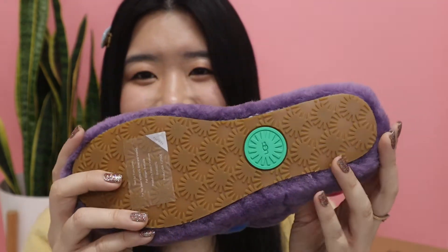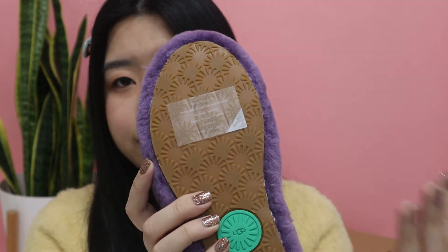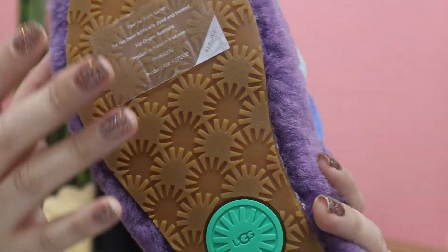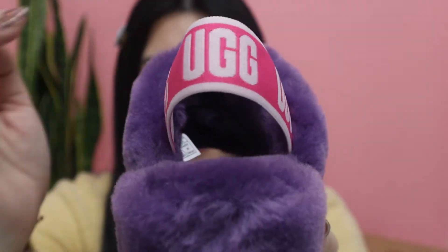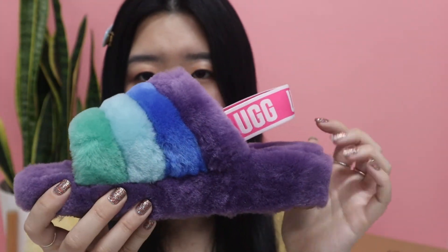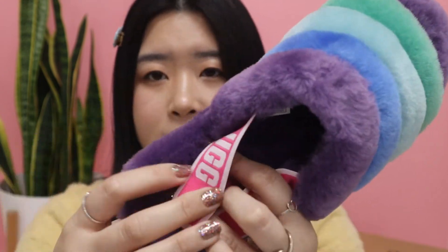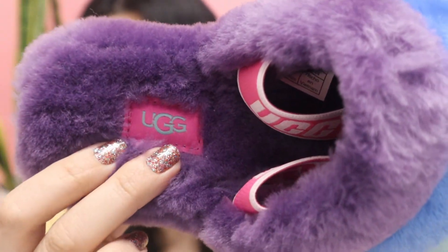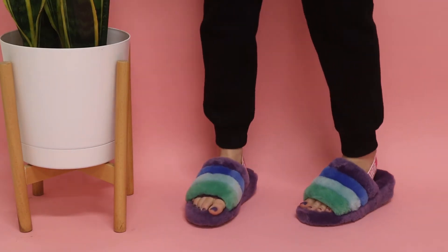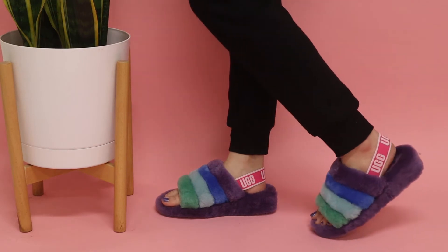They're very complementary colors. Like the Oh Yeahs, the Fluff Yeahs have the same design on the sole, so you're able to wear these outside without worrying about slipping because the bottom creates friction. The elastic band on this one doesn't follow the colorways on the front, but I really love the pink touch because it gives a nice, slightly more girly feel and just pops out more — you can see UGG on the side. The label has pink matching the elastic and green matching the front. All the colors are so beautiful and the designers really know how to put colors together.